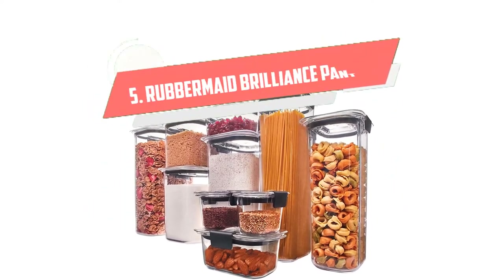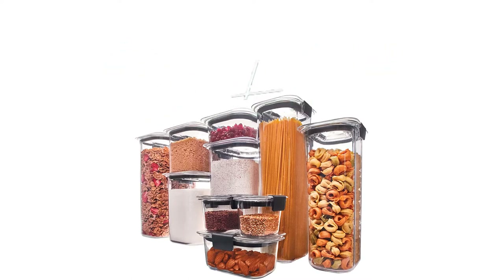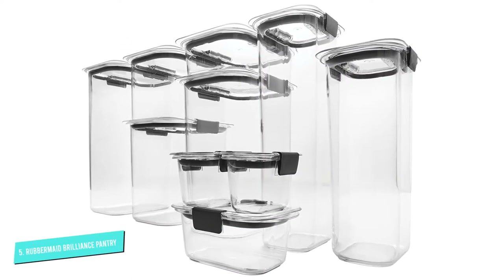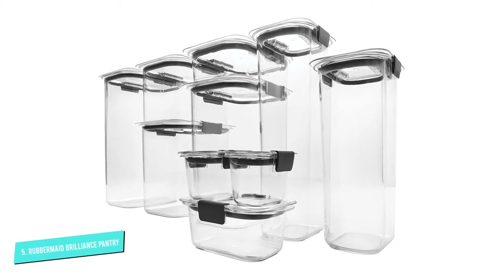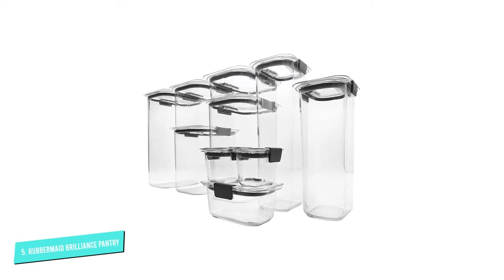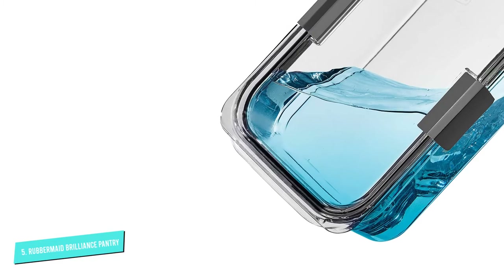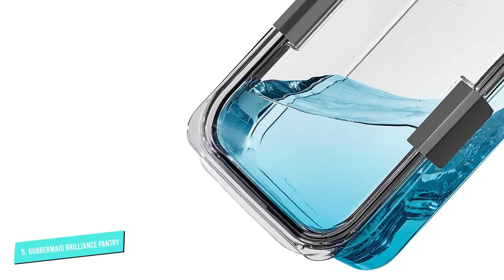Number 5: Rubbermaid Brilliance Pantry. The Rubbermaid Modular Food Storage Container Set is suitable for pasta, baking ingredients, bread crumbs, and even pet food, as the containers are easy to clean and scoop food from. An airtight rubber seal keeps moisture and humidity out, helping keep food fresh longer.